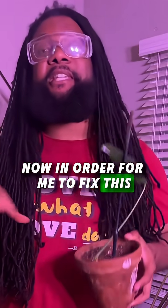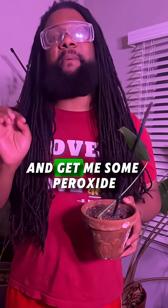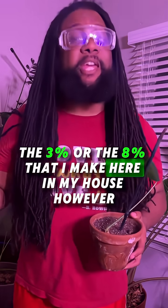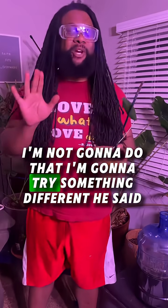In order for me to fix this, typically I would go to my convenience store or into my cabinets and get me some peroxide — the 3% or the 8% that I make here in my house. However, I'm not going to do that. I'm going to try something different.